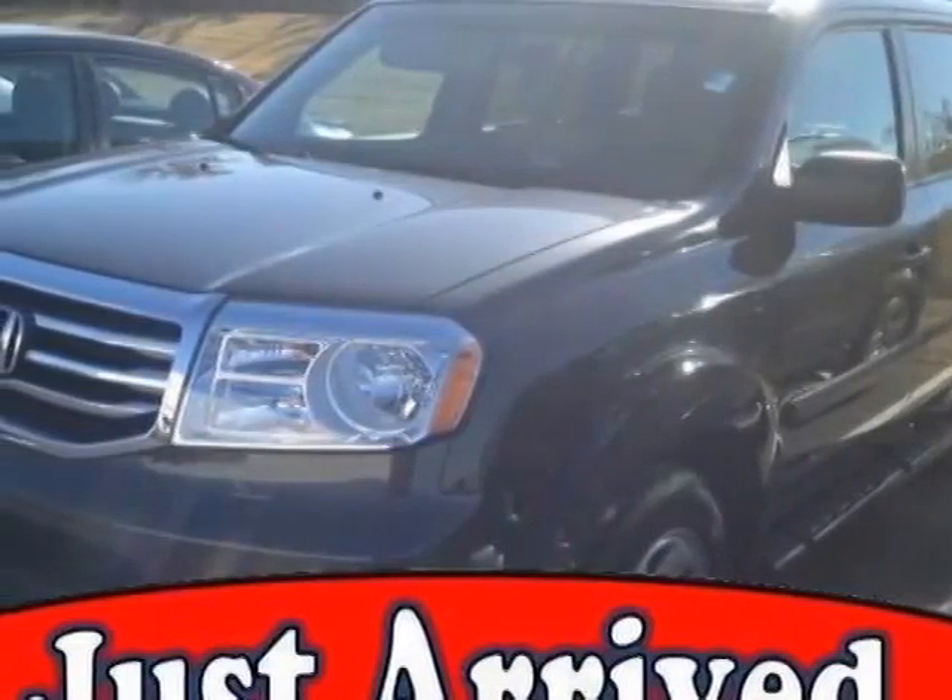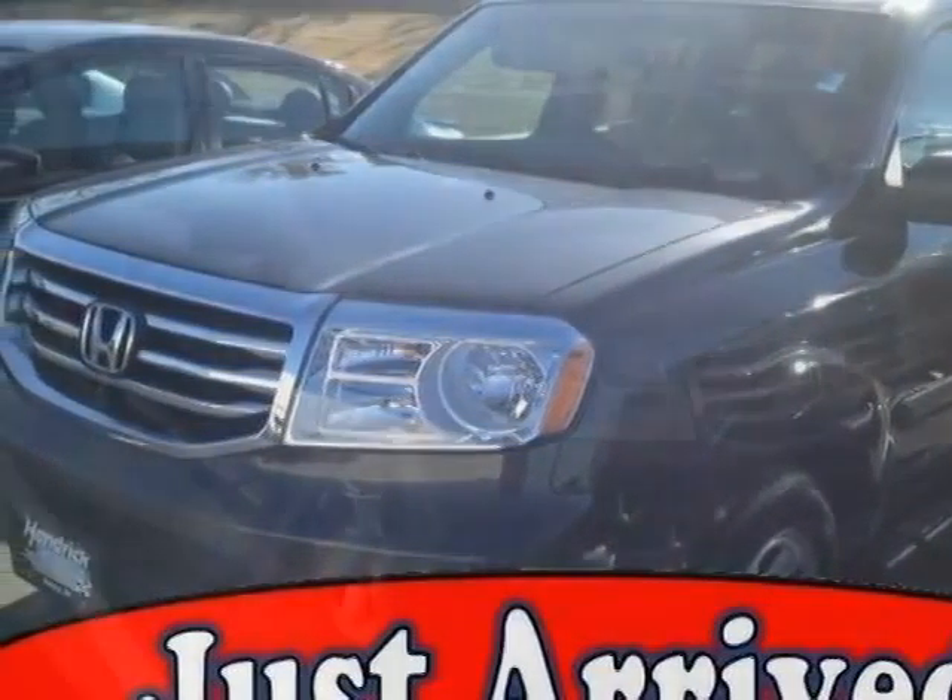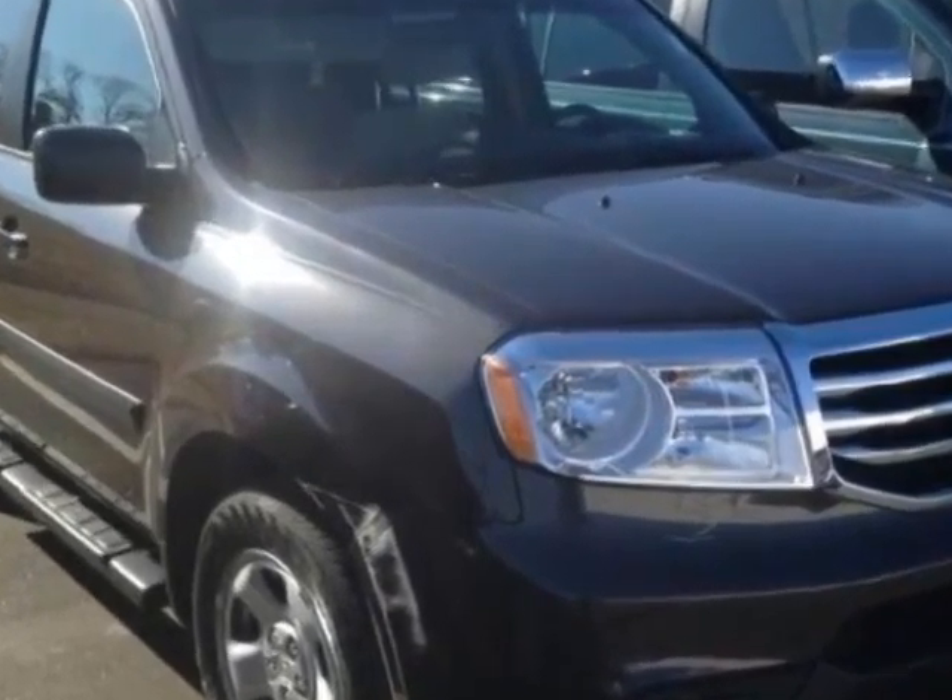Check out the certified pre-owned 2012 Honda Pilot. Carfax has certified this Pilot as having one owner.